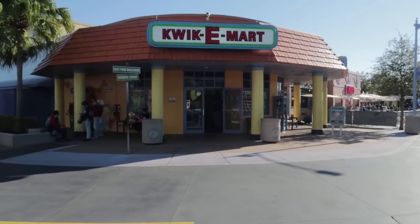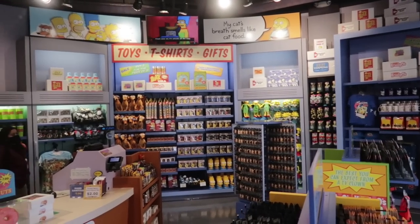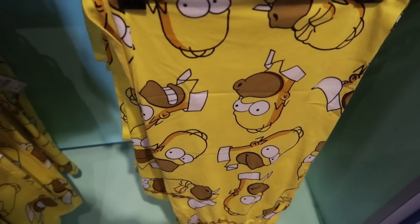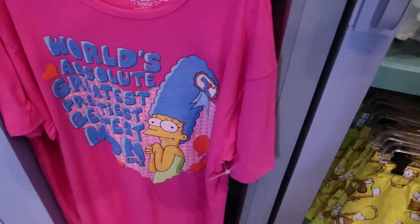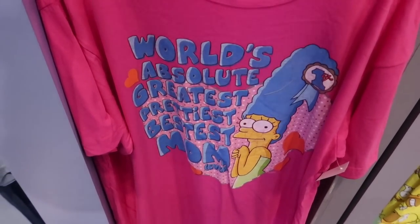Our next stop will be the Kwik-E-Mart. Surely you have a Simpsons fan in your life, and surely we will find something great in here for them. Tons of great stuff in here, but I'm looking for gifts, not souvenirs. To go in the gift guide, I'm going to say the Homer Simpson pajama bottoms, which I do own, for $30. And then for mom, we're going to go with the 'World's Absolute Greatest Prettiest Bestest Mom' sleep shirt, also $30. It's a great shop for souvenirs — in fact I did a whole store tour of this shop, go check it out.